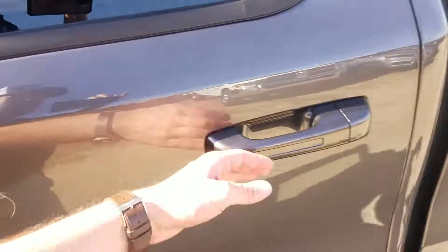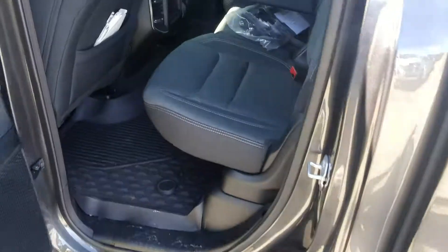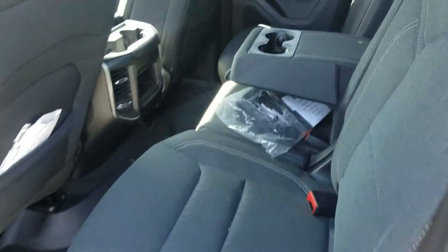If you'll take a look here in the back, you'll also see that you have plenty of room. If you want to take a vacation, maybe pack up the kids, go for a drive.